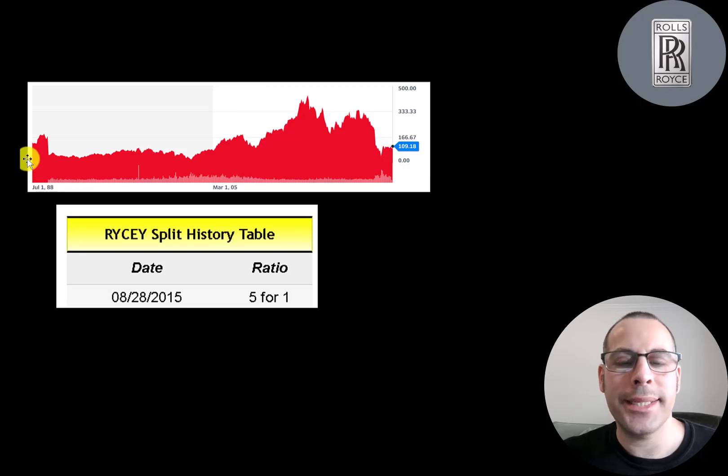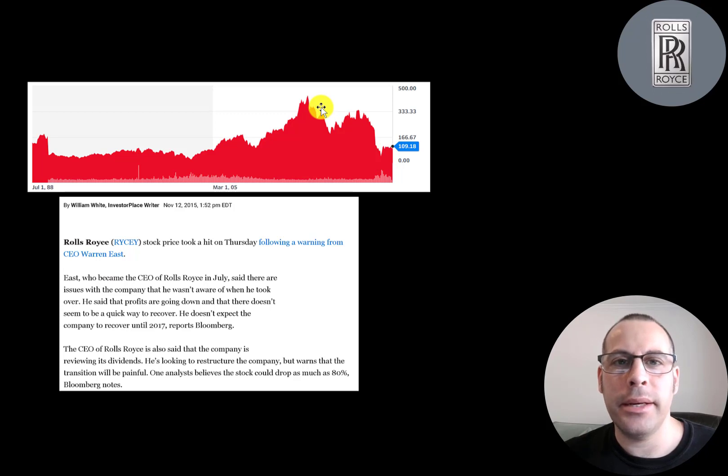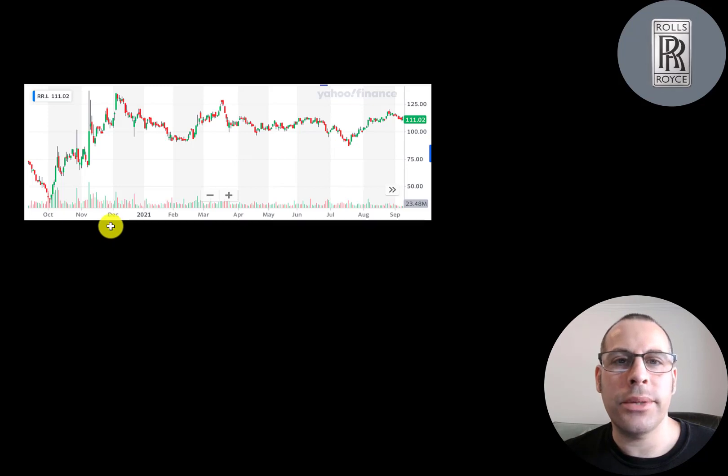This is where the stock has been trading since 1988. The company was doing well from 2010 to 2015 and did a five-for-one stock split because the stock price was pretty high — it was 20 pounds a share and the split brought it down to four pounds. Since then, the stock price hasn't done that well. The big decline in 2015 was mainly due to what the new CEO said — there were issues with the company he was not aware of and he didn't expect it to recover until 2017. One analyst said the stock may go down 80%, and I think the stock did go down about 80%.